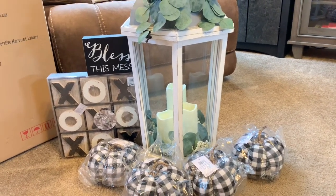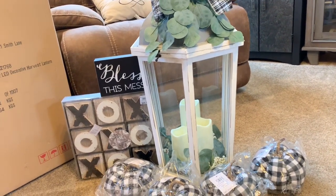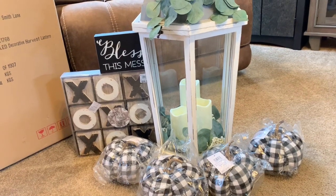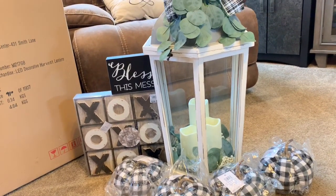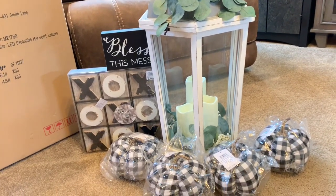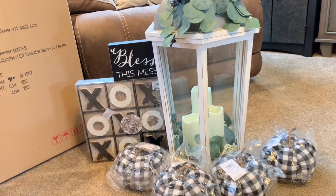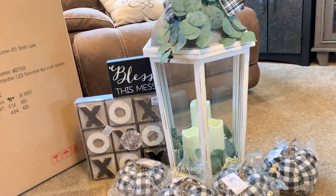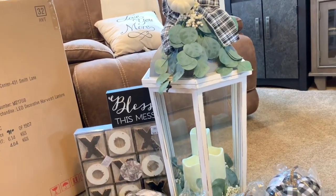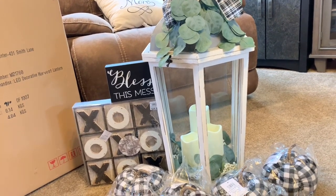Hey everybody, welcome back to my channel. I have a haul for you. I went online around the week of 4th of July, like a day or two before 4th of July, and they were having a 35% off at Kirkland's. Not knowing they already had fall decor in the store, because I didn't think they would have it that early, I went ahead and ordered some things for the fall.